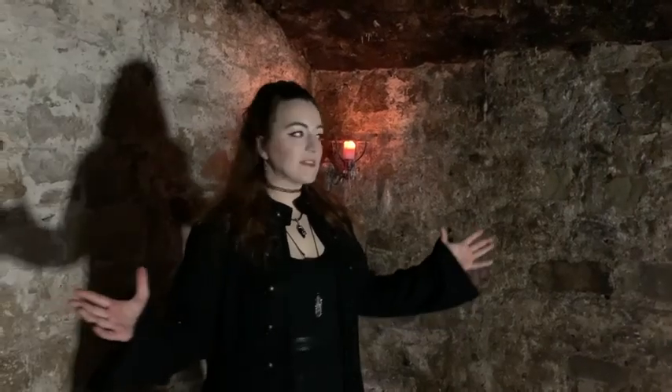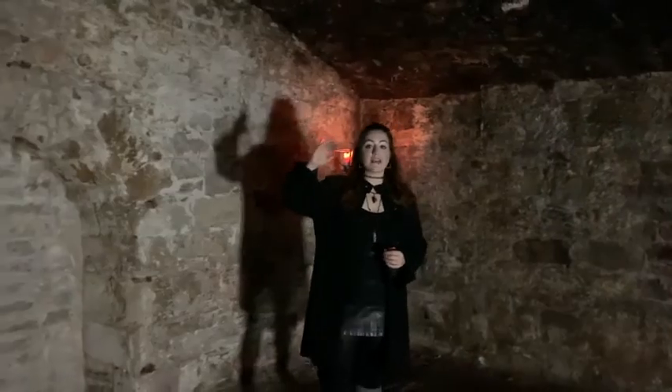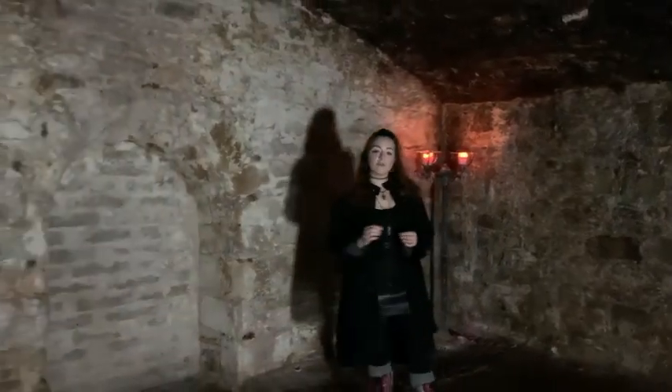This vaulted room here was originally intended to be storage rooms for the shops above. If you go above us you'll get to the South Bridge, and the South Bridge was built between 17 and...